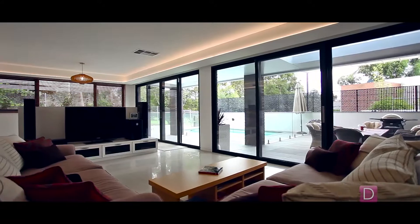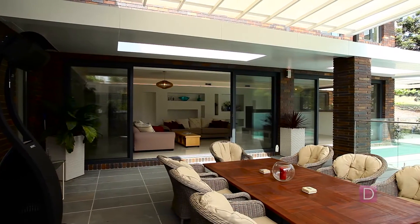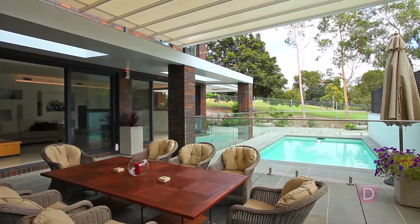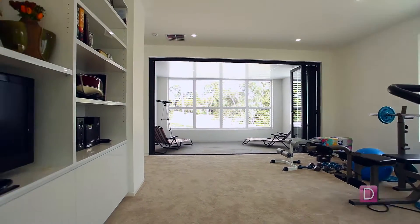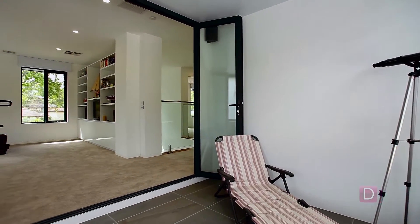Indoor-outdoor living has been optimised, with retractable walls of glass framing lush tropical garden views, solar heated pool, expansive outdoor entertainment areas and secure privacy. Perfectly situated in highly sought-after Mount Waverley and backing onto Riversdale Golf Course, families will adore this fabulous resort-style property tastefully designed in a tropical contemporary style.